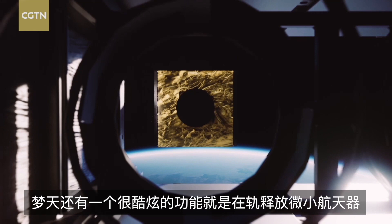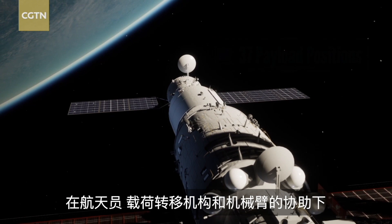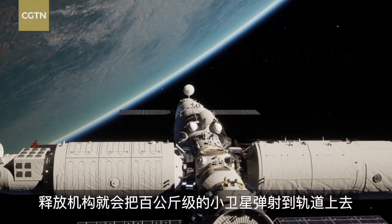With the help of astronauts, a payload transfer tool, and robotic arm, the equipment ejects small satellites weighing about 100 kg into orbit, just like a slingshot.